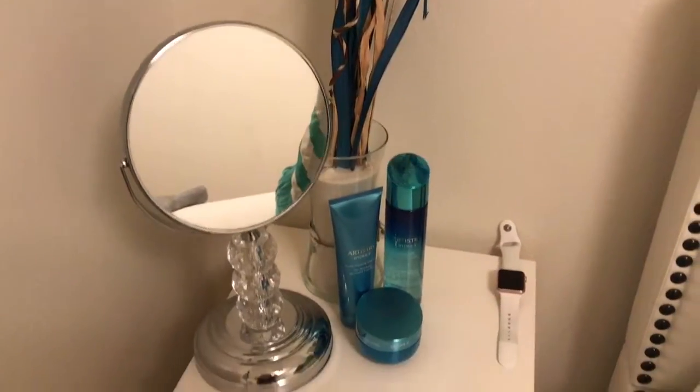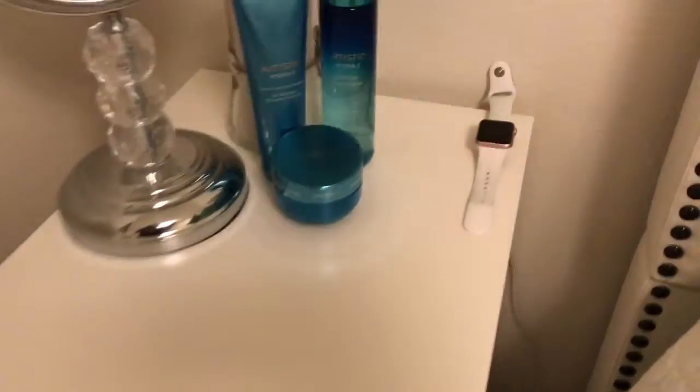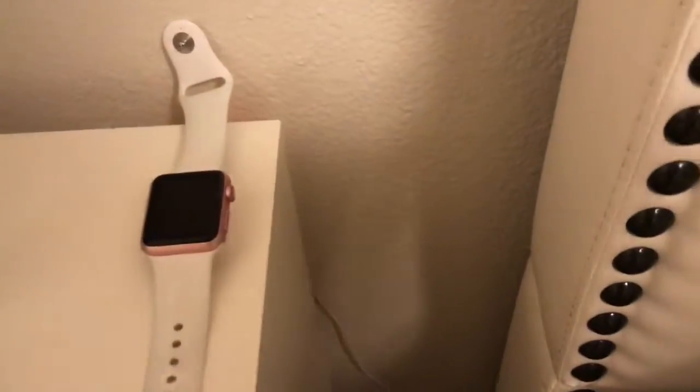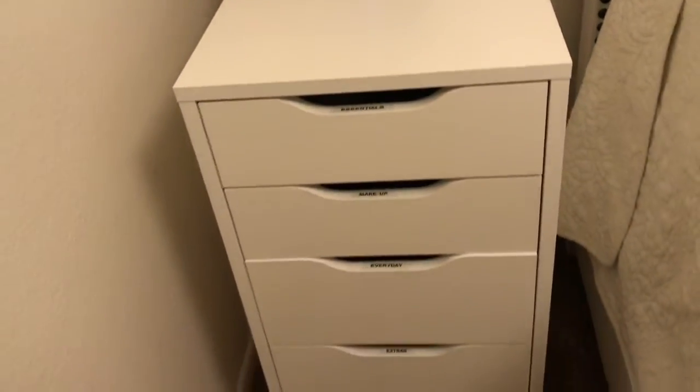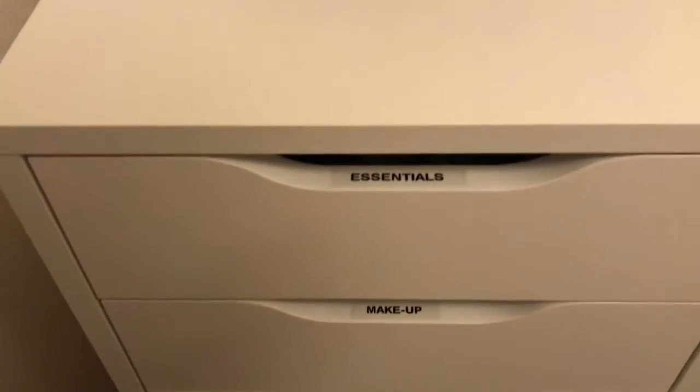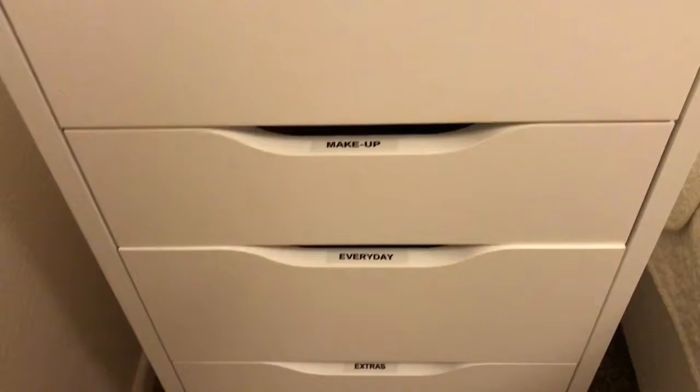Now for the Alex drawer nightstand — I use mine as a nightstand. I have my Apple Watch charging, always connected with the cable hook in the back. And then my daily three creams for my face, a three-step Artistry set.